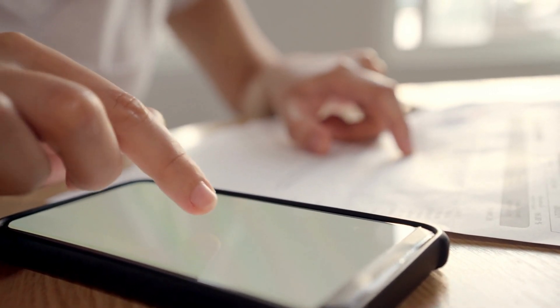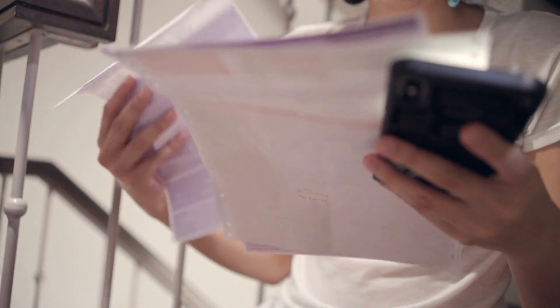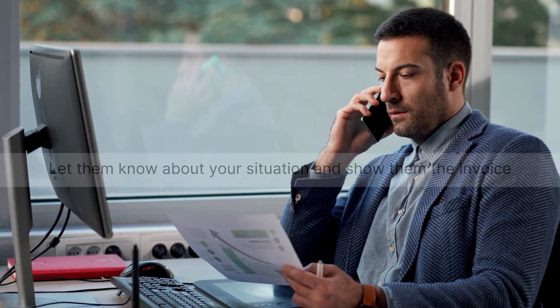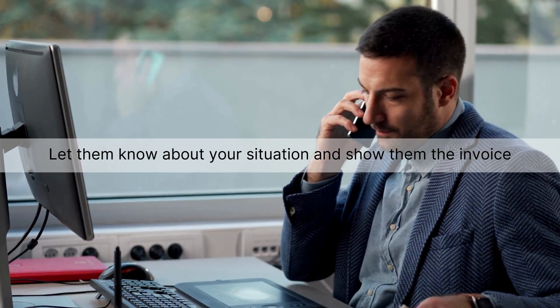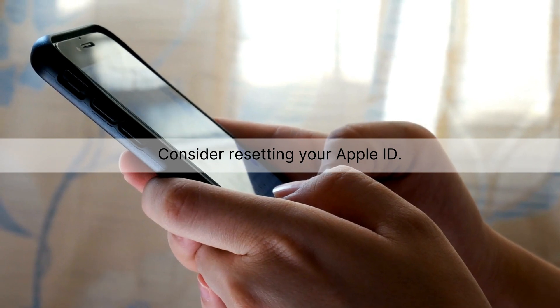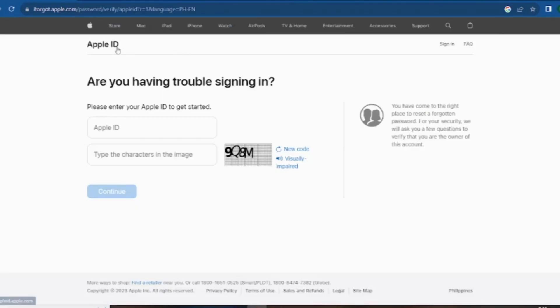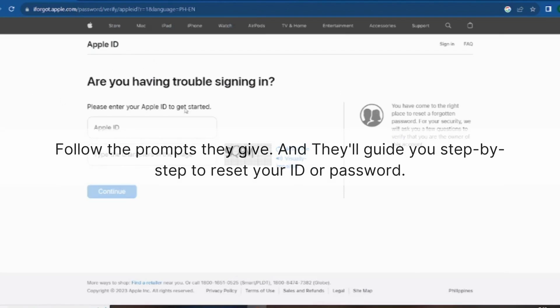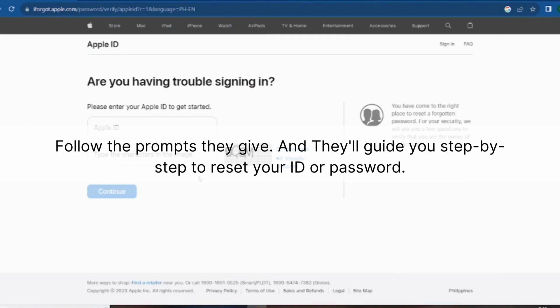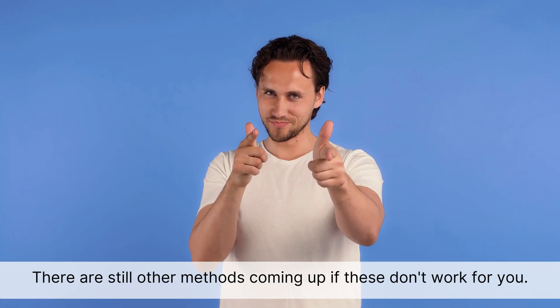Let's tackle another method to remove that lock. First up, if you've got the original invoice from when you bought the device, that's a golden ticket — Apple values proof of purchase. Grab your device and your original invoice, then head over to Apple Support online or give them a call. Let them know your situation and show them the invoice. They'll guide you through the process. If you don't have the invoice, consider resetting your Apple ID: go to Apple's website, look for the 'Forgot Apple ID or Password' option, enter your Apple ID, follow the prompts, and reset your ID or password. Once done, you can use the new details to access your device. There are still other methods coming up if these don't work for you.